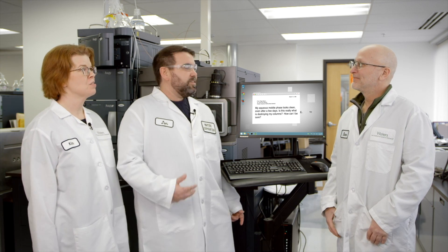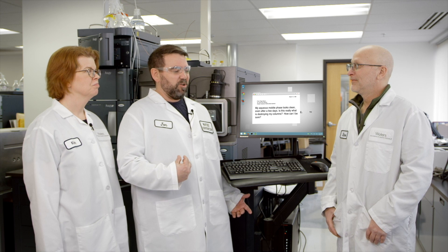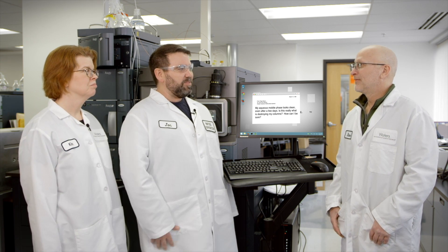We got really lucky — I found Steve here, an application scientist who's an expert on everything SEC, and he's going to be able to help us with this myth. A customer kind of called in saying he's leaving his aqueous mobile phase out for an extended period of time, like greater than a week, and he's not seeing any microbes in that mobile phase. Kim and I showed an earlier episode where that could grow relatively quickly, and we're hoping you can help us out with that.